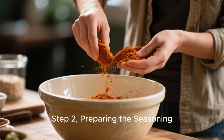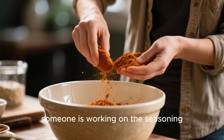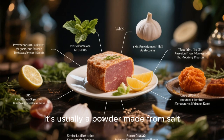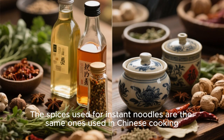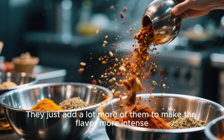Step 2: Preparing the seasoning. While the noodles are being cut and dried, someone is working on the seasoning. The seasoning is what gives instant noodles their distinctive flavor. It's usually a powder made from salt, sugar, garlic, onion, and a lot of other spices — the same ones used in Chinese cooking, just added in greater quantities to make the flavor more intense.